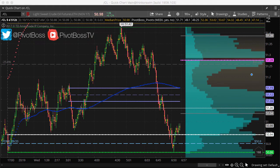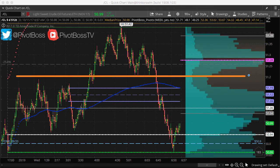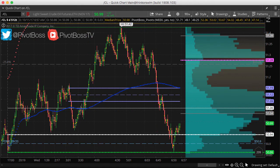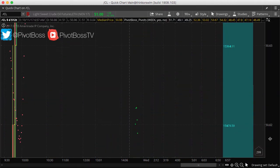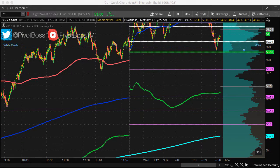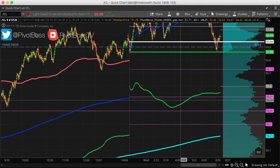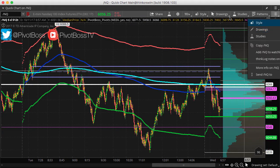Looking at the intraday time frame you can see it a little cleaner. At 51.20, the last time we came into this level we went to 51.22 and dropped two handles. This time we came above 51.20, formed a little range, and then failed. So the next push into this zone could be an opportunity to sell it for a return back down. Five-day value is at about 50.40 and 50.20, so if it does break down we could be looking at a move back to 50.20 at the very least — a one-handle drop from 51.20.